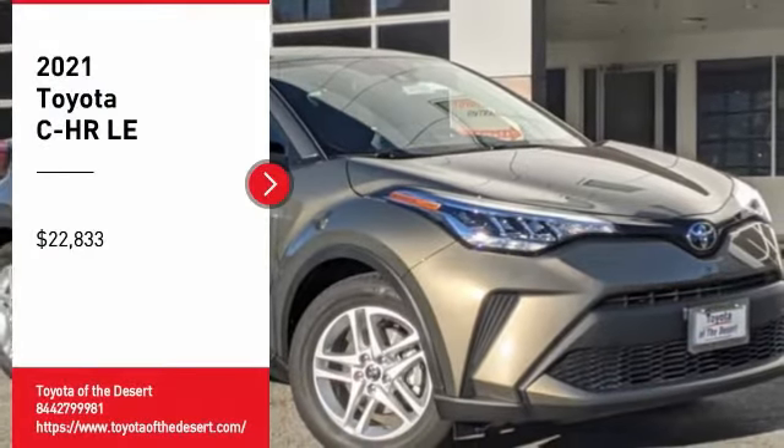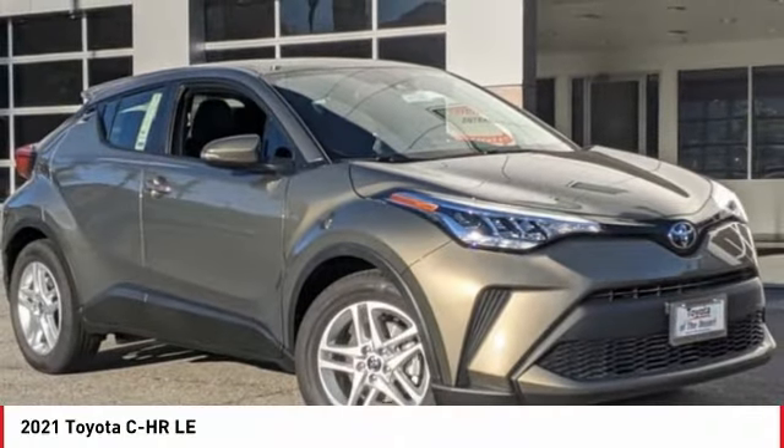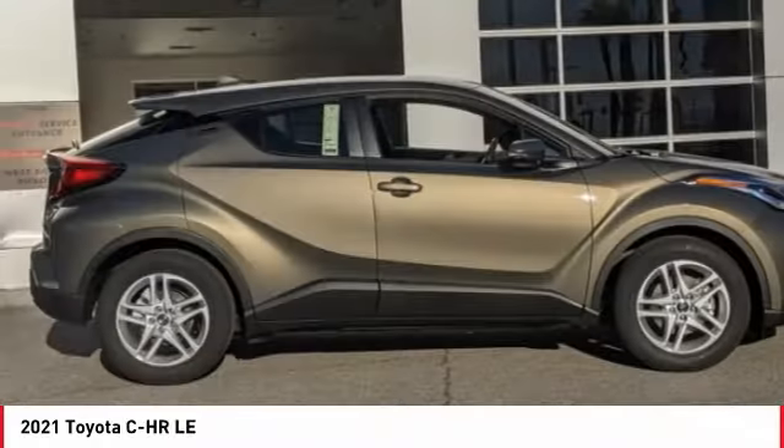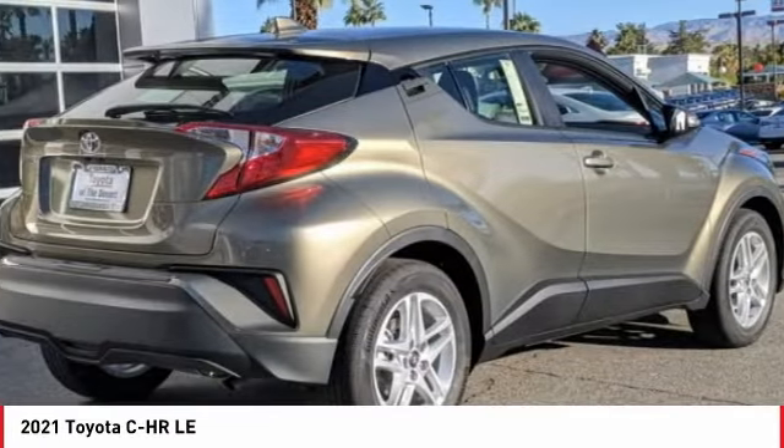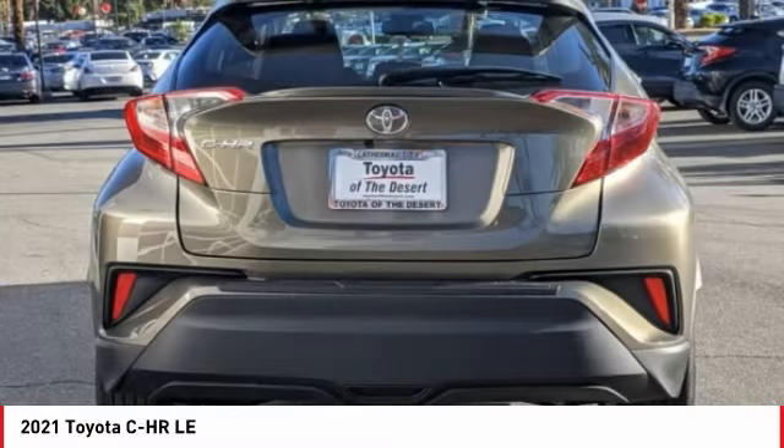You are going to love the 2021 C-HR. The Toyota C-HR's fresh design makes it stand out in the crowd, and the interior oozes with style.